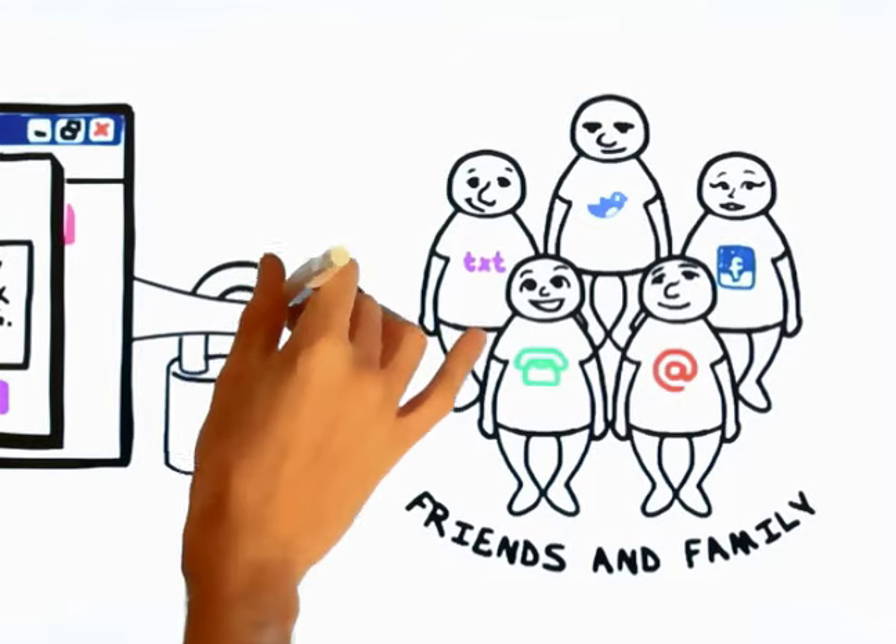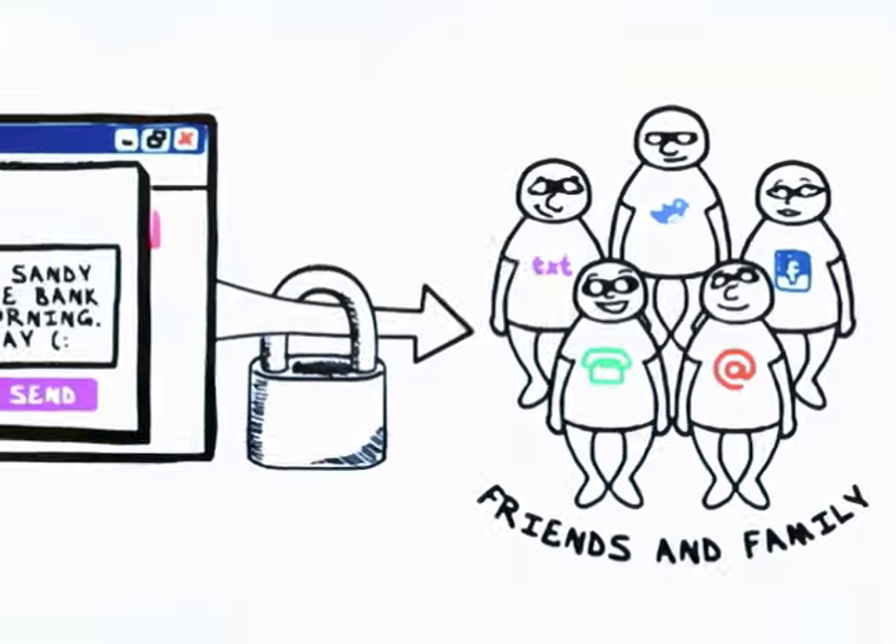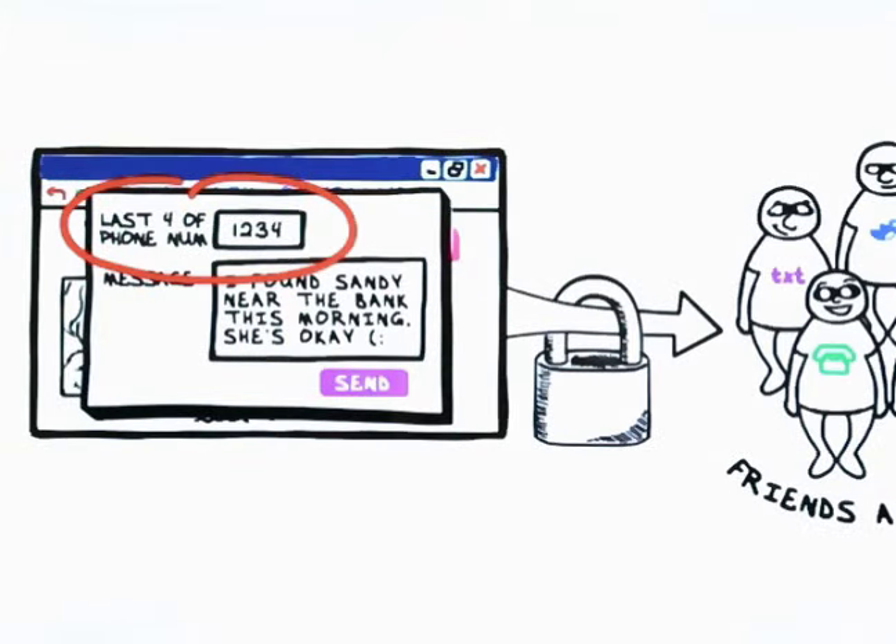And it's totally secure. Your contact's info stays hidden, and the finder has to enter the last four digits of the phone number on the tag to prove they have your pet.